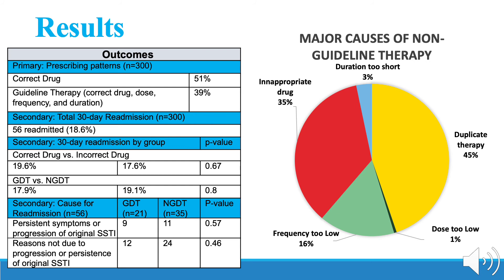Readmission rates between those who received guideline-directed therapy compared to non-guideline also did not significantly differ, with rates of 17.9% and 19.1%, respectively.